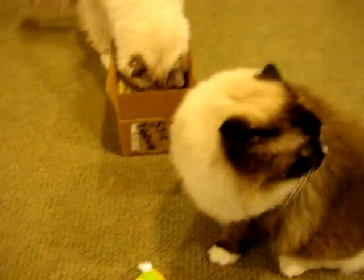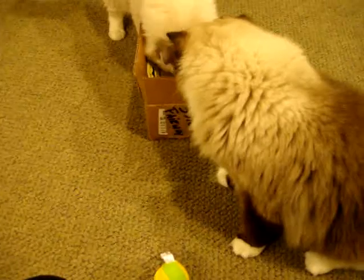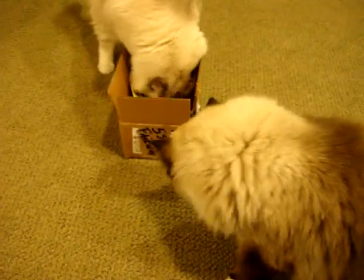But yeah, when I opened up the box the other day, Charlie and Trig both had their heads in the box.